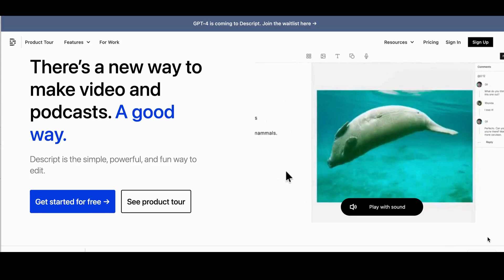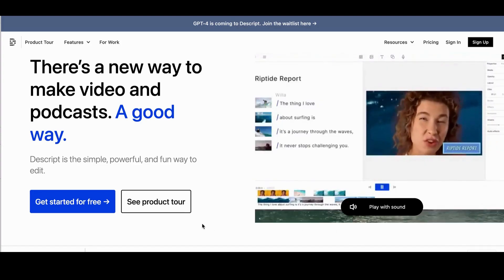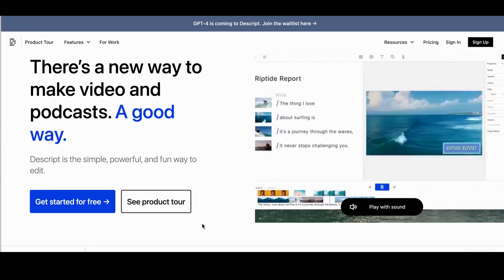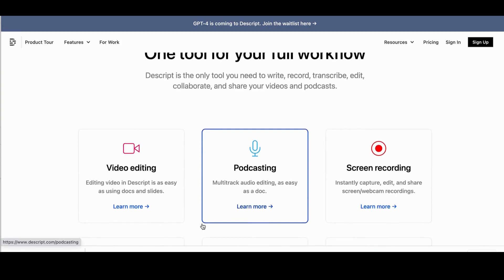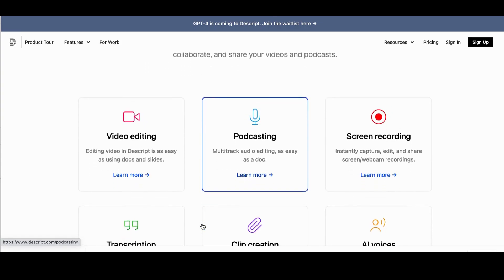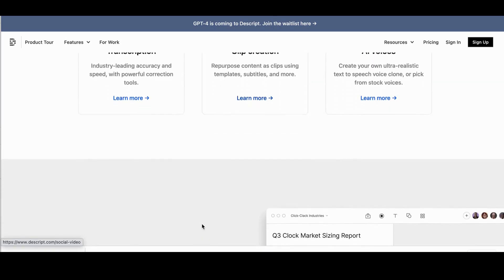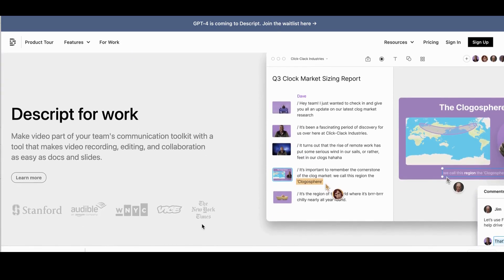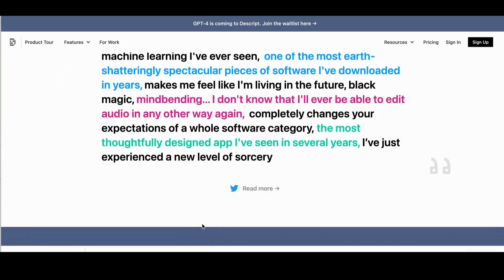Number 20: Descript. Descript is the tool that helps you write, record, transcribe, edit, collaborate, and share your videos and podcasts. Descript has everything you need to make explainer videos, sales presentations, podcasts, social media posts, and even just a quick video message to a teammate, and it's very easy to use. If you need a tool for video editing, podcasting, screen recording, transcription, clip creation, and AI voice, Descript is the all-in-one tool for you.